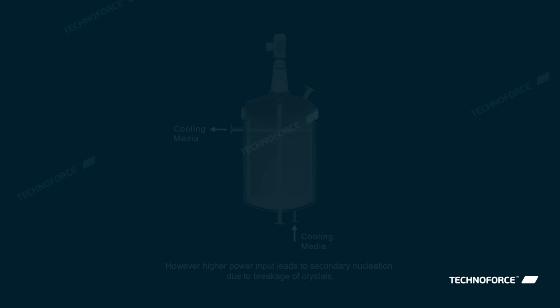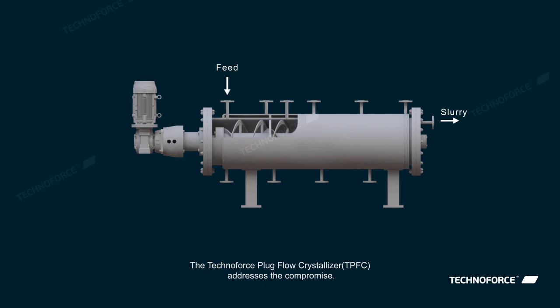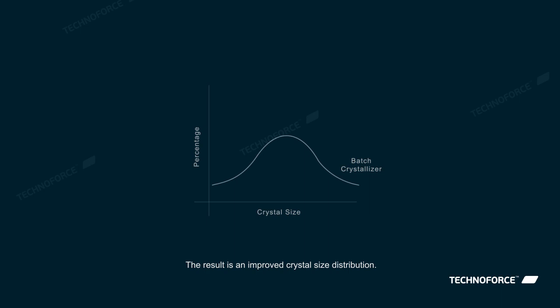The TechnoForce Plug Flow Crystallizer addresses the compromise. It achieves uniformity in concentration with reduced power input and a corresponding reduction in breakage of crystals. The result is an improved crystal size distribution.